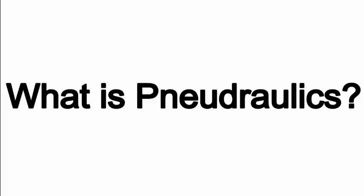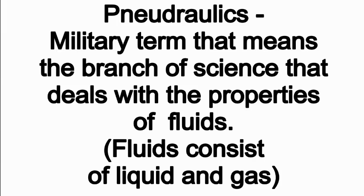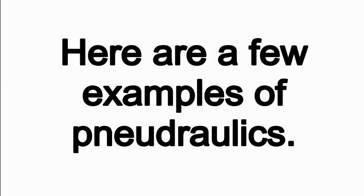What is Neudraulics? Neudraulics is a military term that means the branch of science that deals with the properties of fluids. Keep in mind, fluids consist of liquids and gas. Here are a few examples of Neudraulics.